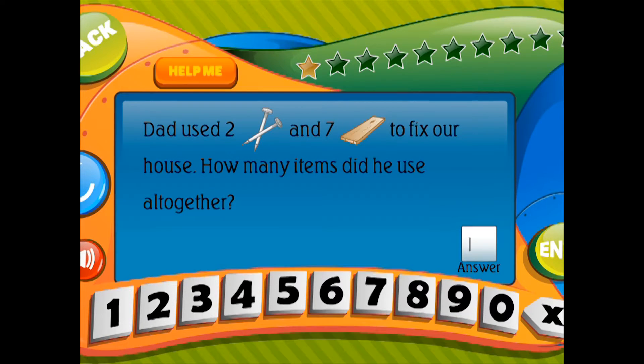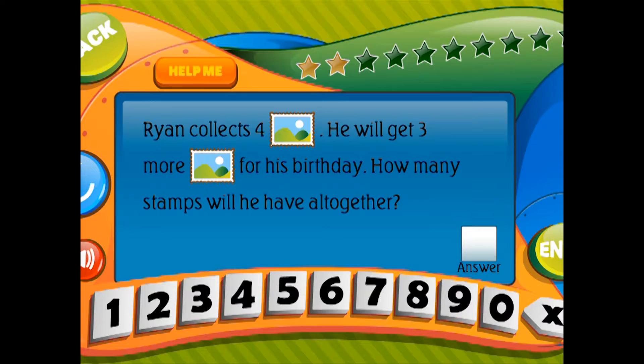Ryan collects four stamps. He will get three more stamps for his birthday. How many stamps will he have altogether?